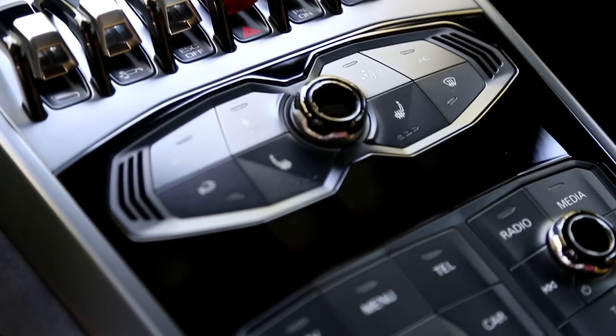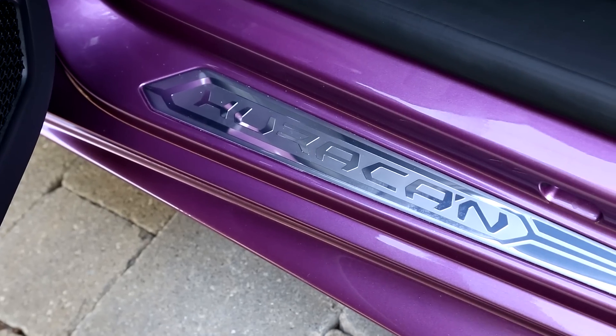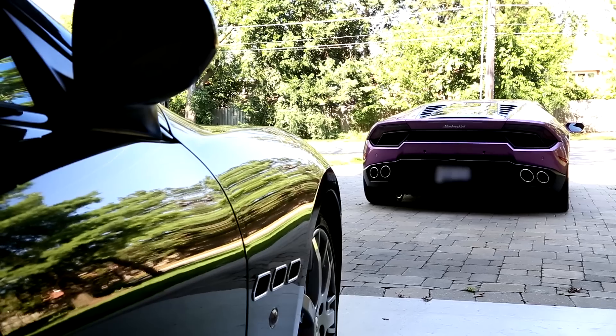It's equipped with Bluetooth, navigation, and heated and electric seats. We are in Canada, so we make use of our Lambos all year round.